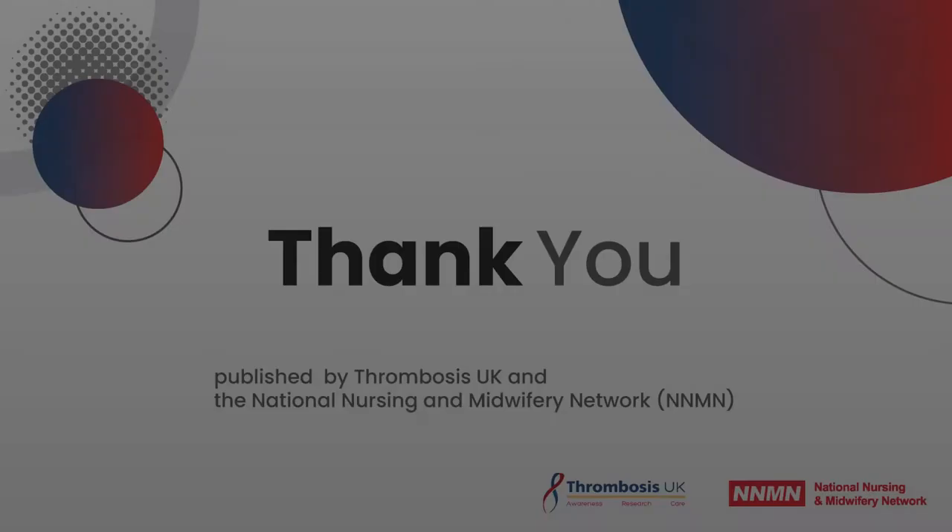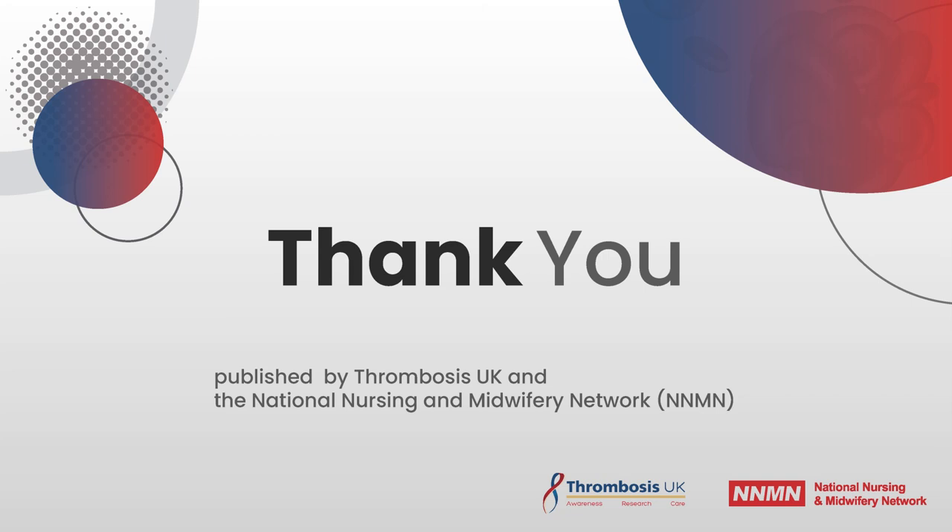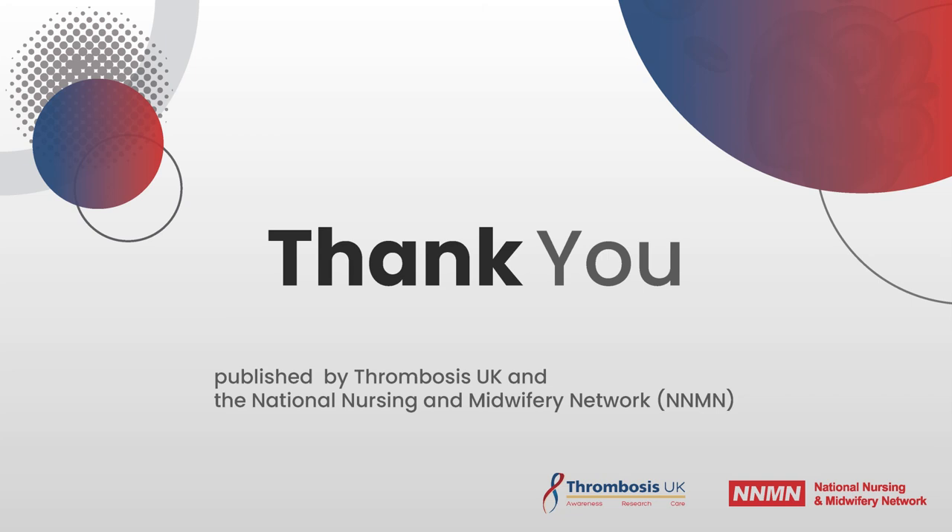Thank you very much for listening to the fourth in this series of films. We hope it will be useful and that you will be able to take it forward and make your practice safer. Thank you very much.